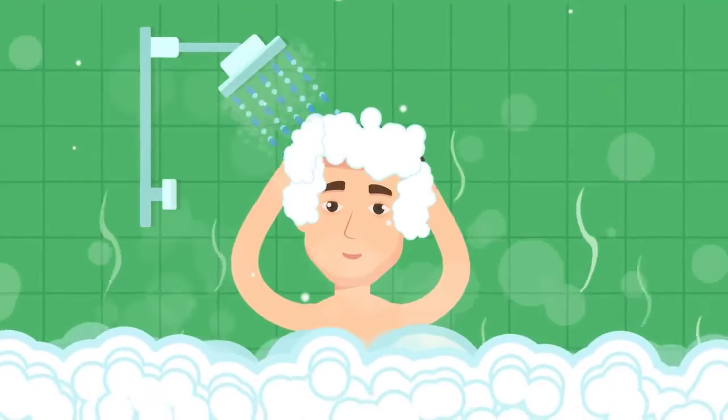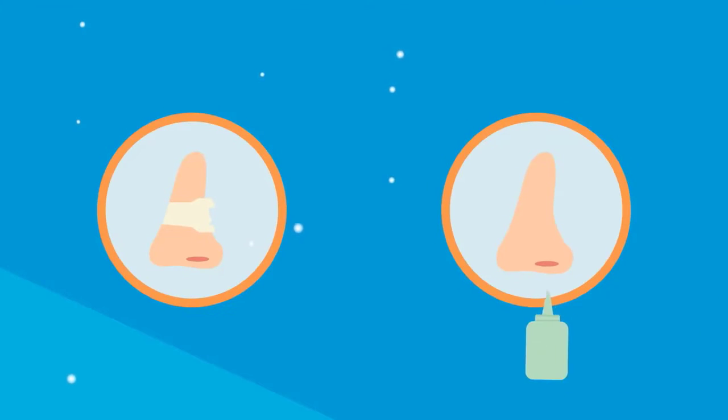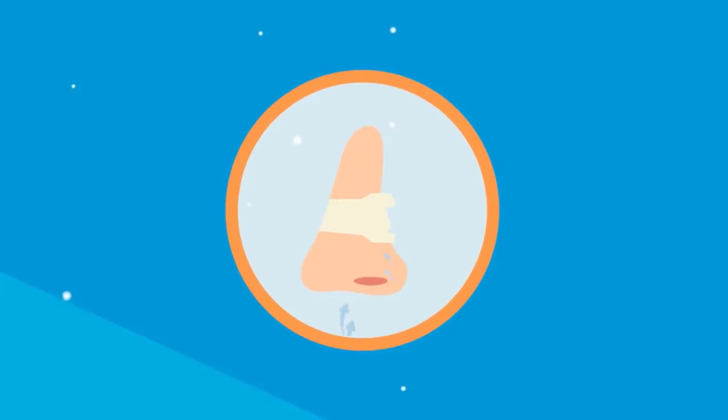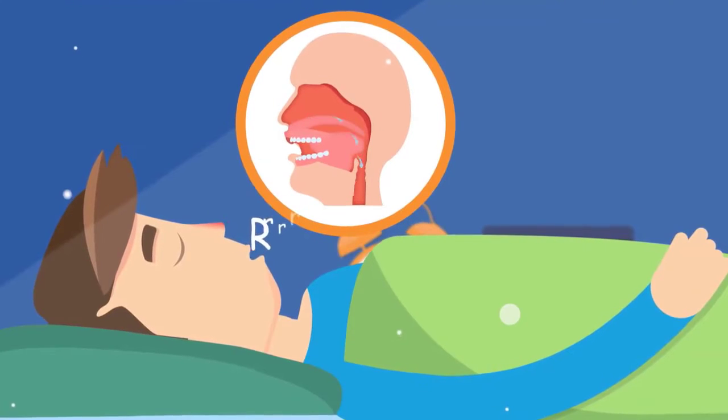Three: stuffed nose. Nasal congestion can obstruct your nostrils, resulting in snoring. To decongest, take a hot shower before bed, try saline drops or a neti pot to clear your air passages. Nasal strips also help by expanding your nostrils.